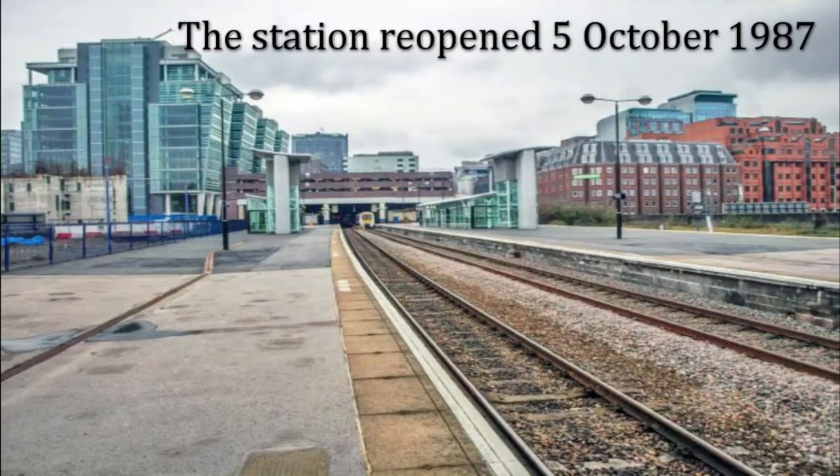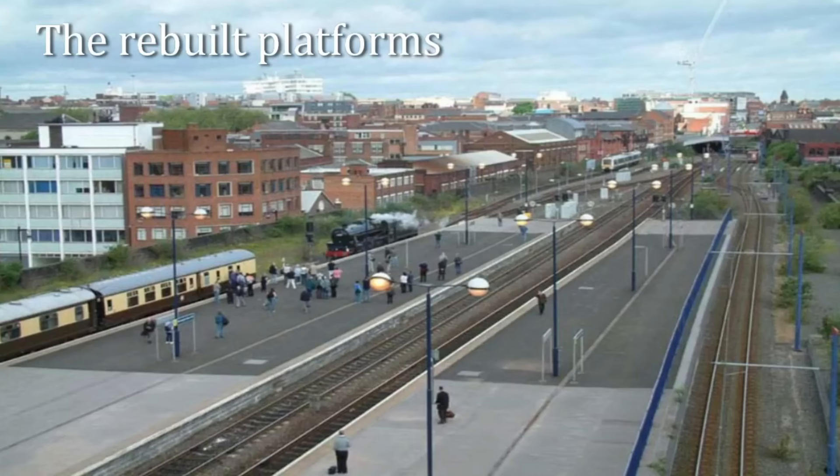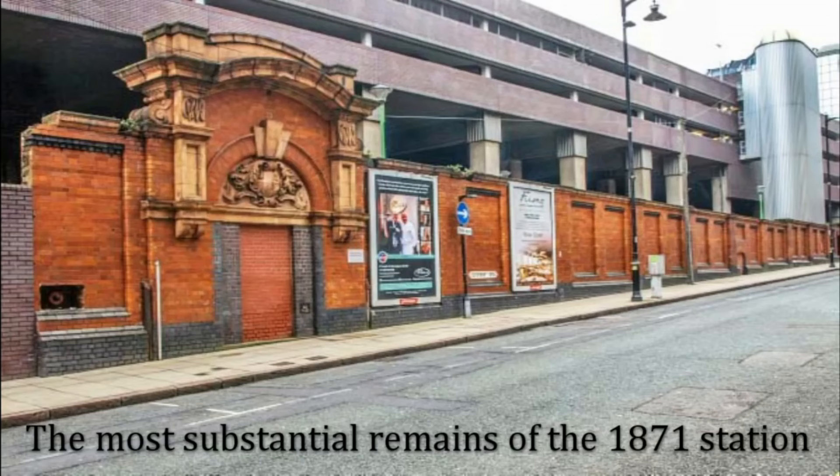Yet from the ashes of the past, a new hope arose. By the mid-1980s, there were talks of bringing Snow Hill back to life. After 15 years of abandonment, Snow Hill was rebuilt and reopened in 1987. This new station was smaller, tucked beneath an office complex, and didn't quite capture the full charm of its predecessor. But it was still Snow Hill — a piece of Birmingham's history resurrected for a new era. Once again, trains began to roll in, passengers passed through, and the station was back in business.